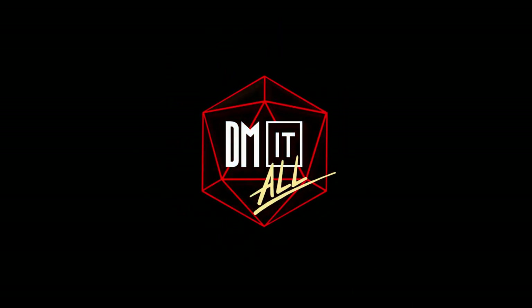Hello and welcome to DM It All, a show where we discuss D&D books and tabletop gaming history.